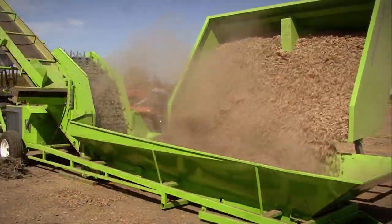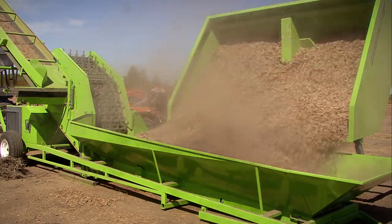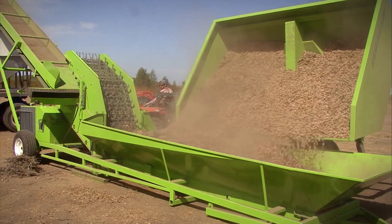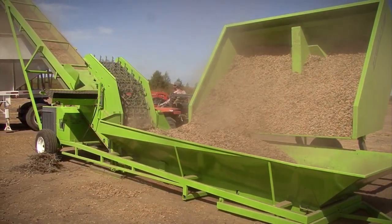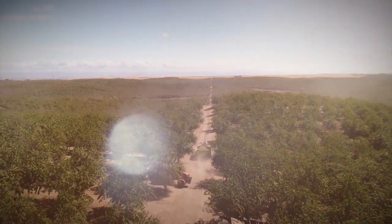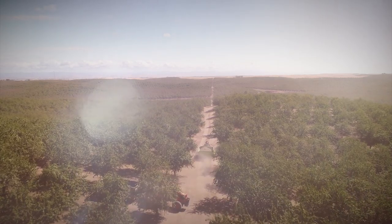Our Legacy side dump cart has a capacity of slightly over 400 cubic feet and can be fitted with an optional hydraulic side flap or augers. Legacy has made service and maintenance easy and simple.